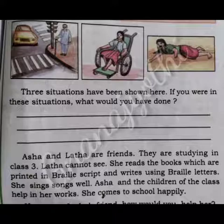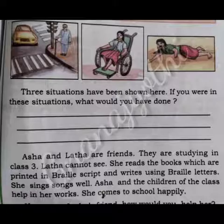Asha and Latha are friends. They are studying in class third. Latha cannot see. She reads the books which are printed in Braille script and writes using Braille letters. She sings songs well. Asha and the children of the class help in her works. She comes to school happily.